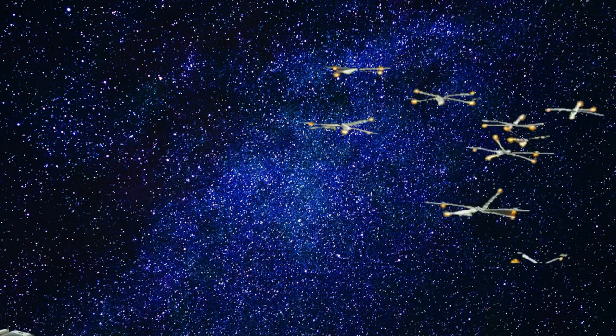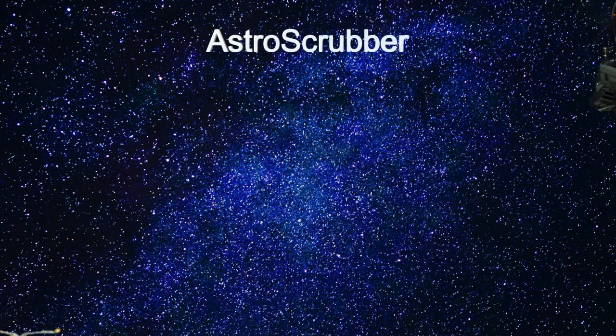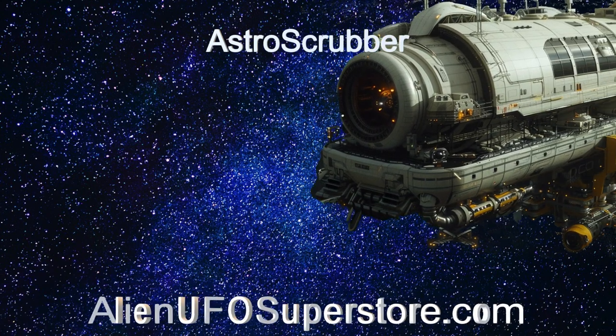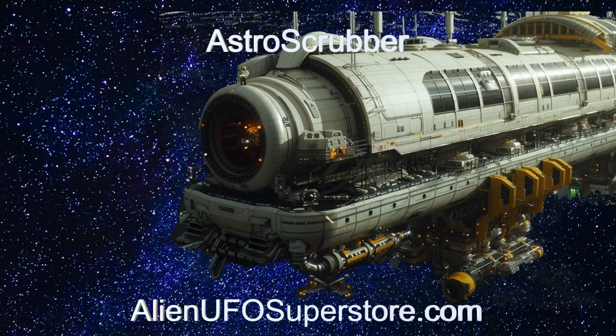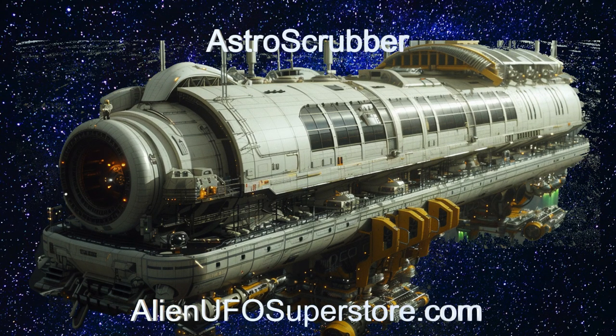Embark on a journey with Astro Scrubber. Unravel its mysteries by clicking the link in the description. Don't forget to show your support by liking and subscribing. New spaceship adventures await you every day here on The Daily Spaceship.